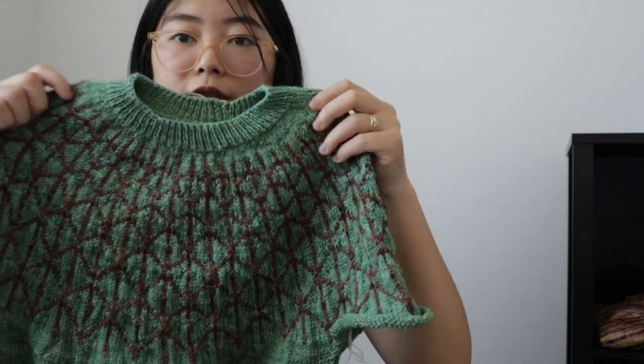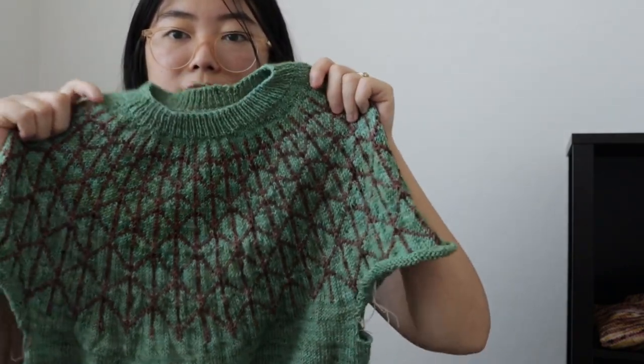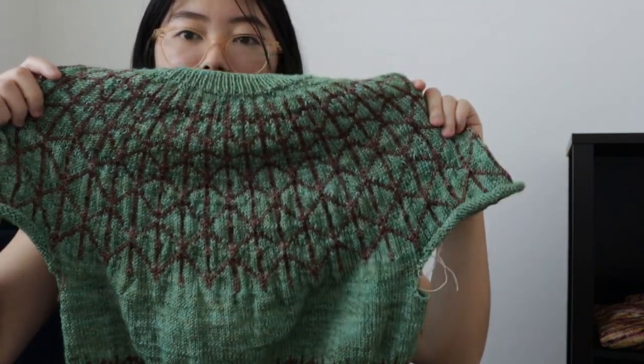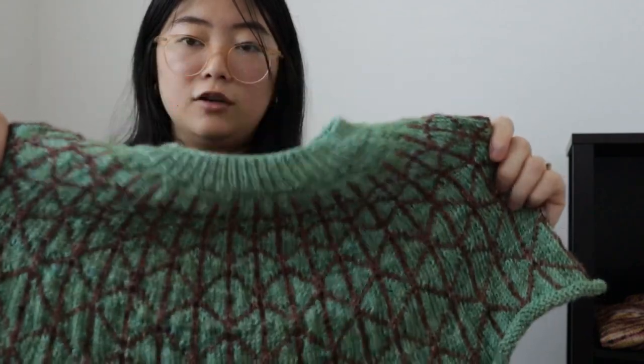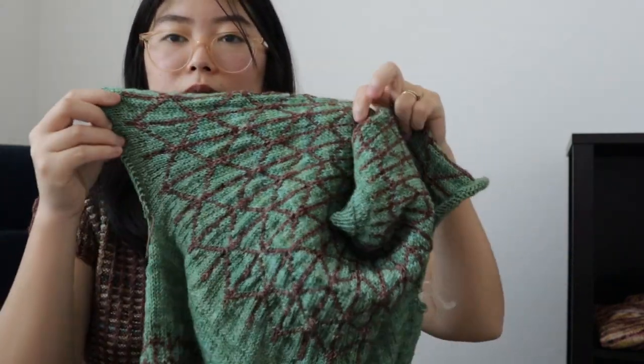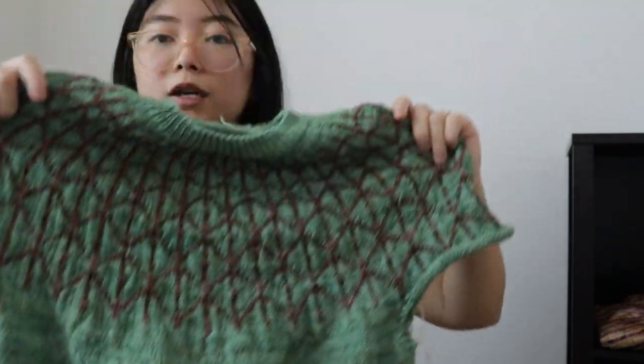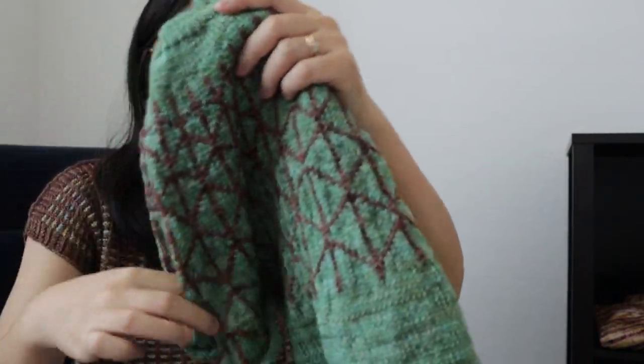The pattern has short rows in the back, which is really nice — it fits really nicely on my back. I tried it on when I finished the body and it looks really good and I can't wait to finish it. I've been working on this quite a bit because it is a test knit and I have a deadline. It'll be here before I know it.